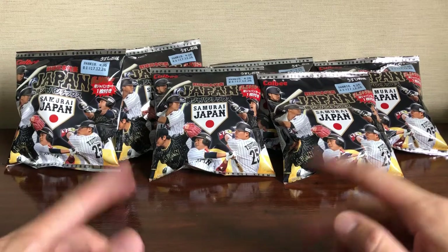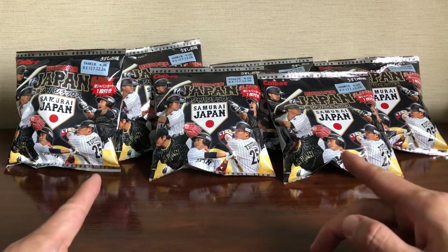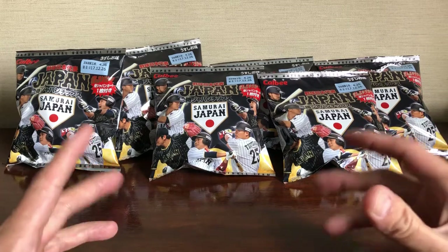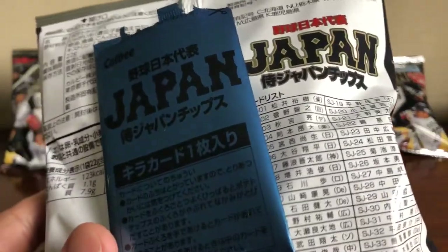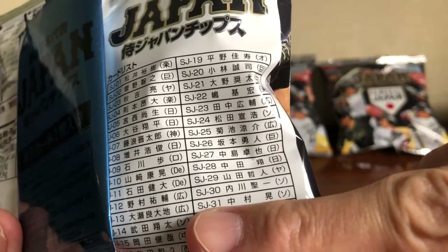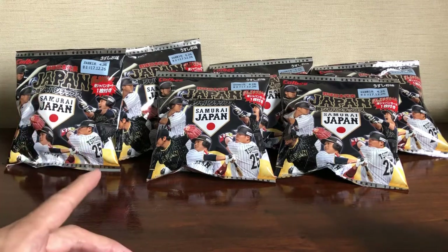It's another Calbee Samurai Japan card break. Last time I was in Fukuoka I bought packs and got the Otani imprinted auto — I was very stoked. I went back home, looked at all my cards, and I need two more cards to complete the set: SJ-27, I believe that's Nakajima, and card 31. So I went to the store — I'm in Narita now — they only had seven, so I bought all seven.